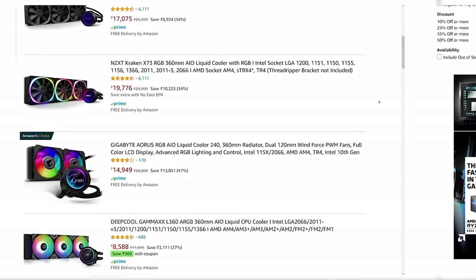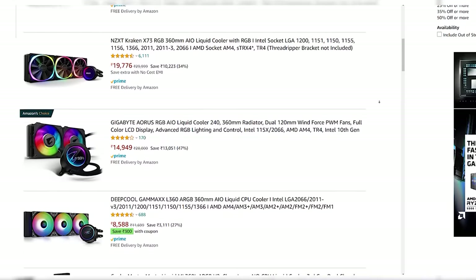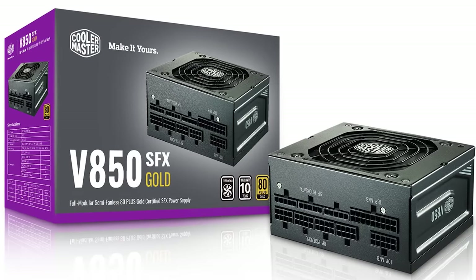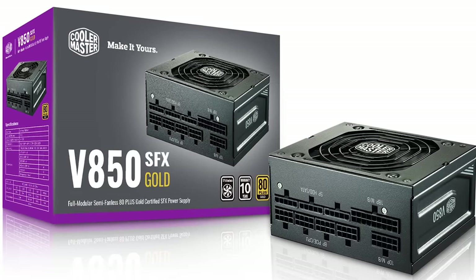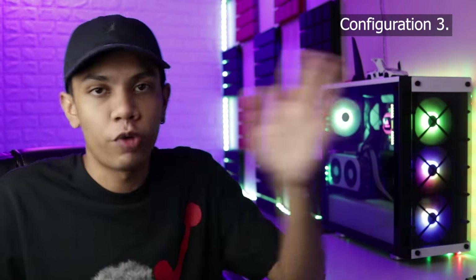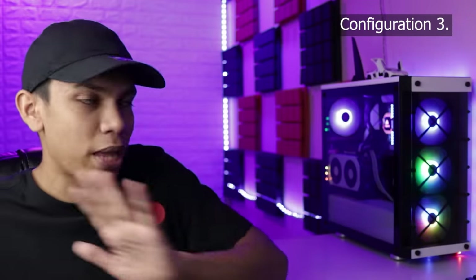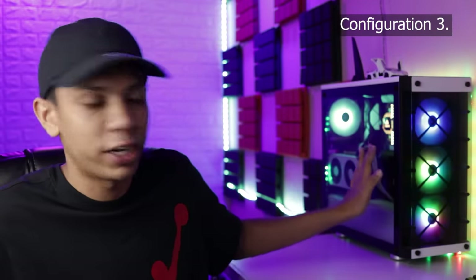A 240mm radiator can be used, but I'd recommend the 360mm. The power supply would be an 850W Gold Certified Cooler Master MWE. The cabinet, keyboard, and mouse would be of your choice. For the display, something with 99–100% sRGB coverage — a 4K monitor would be absolutely perfect with this kind of setup.